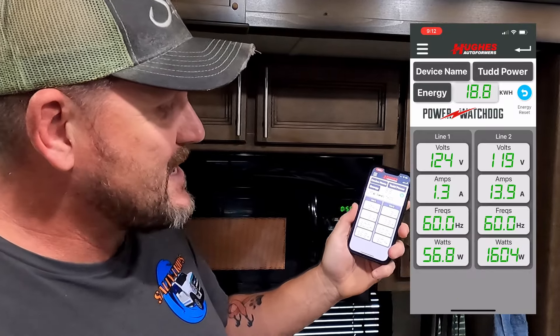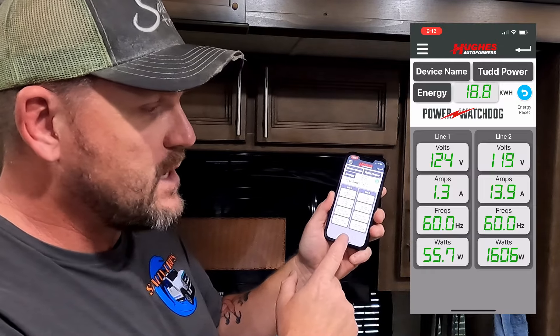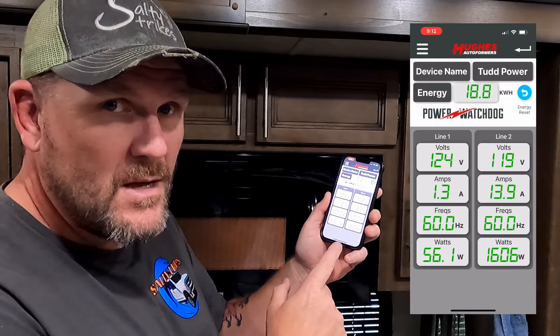It's cranking up — looks like it's on line two. It jumped up from 60 watts to 1,600 watts. It's pretty simple to do.